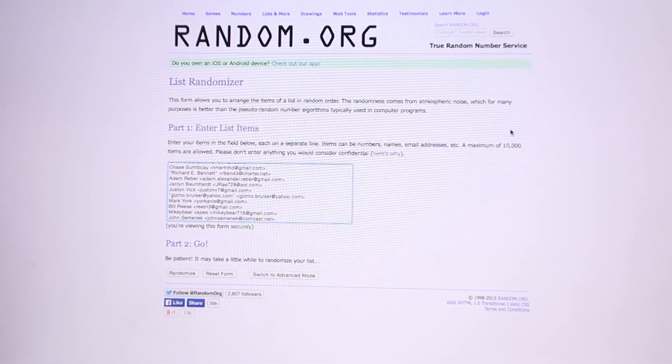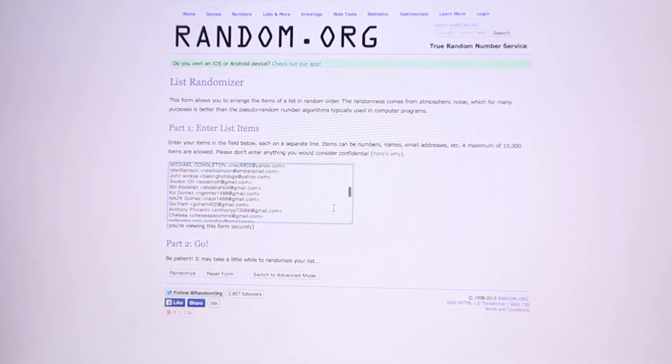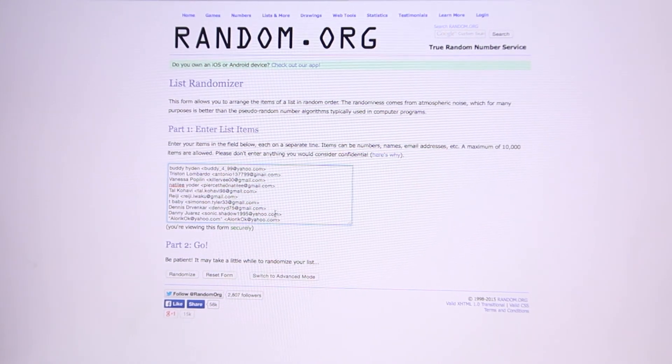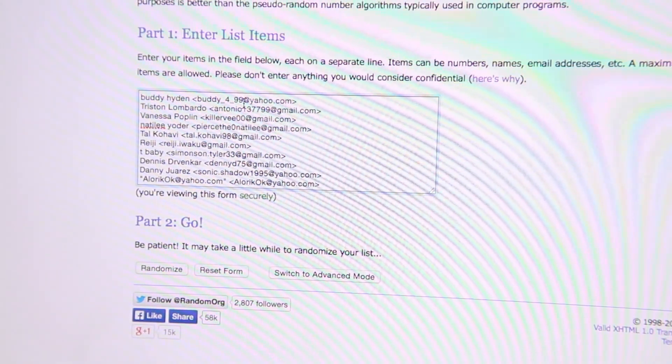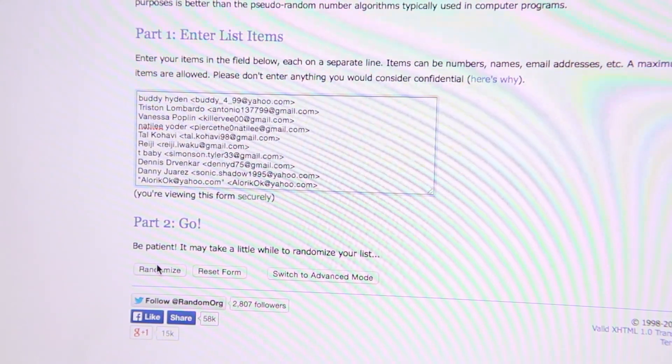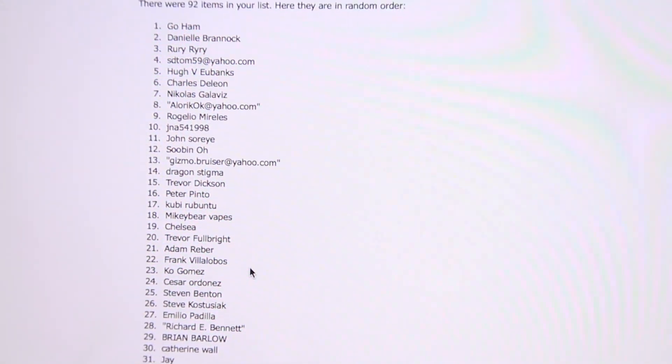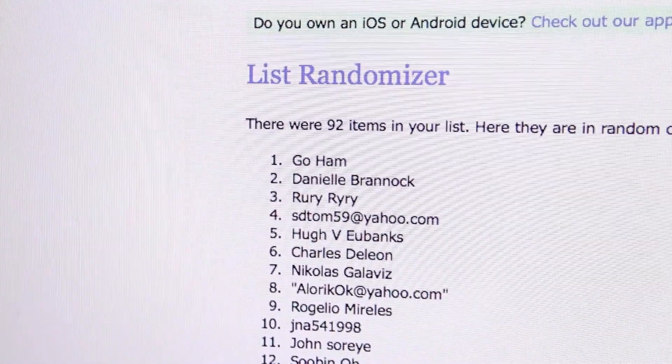Alright guys, here's how this is going to work: I've already inputted all your names into the randomizer on random.org. I'm going to click the randomize button four times, and on the fourth one the person at the top is going to be the winner. Here we go — once, twice, three times, four times. The winner is Go Ham — congratulations to Go Ham, that's goham402 at gmail.com. You're the winner of the one-month free Craft Vapory subscription box. Make sure to send me an email with your shipping information and we'll get it right out to you.